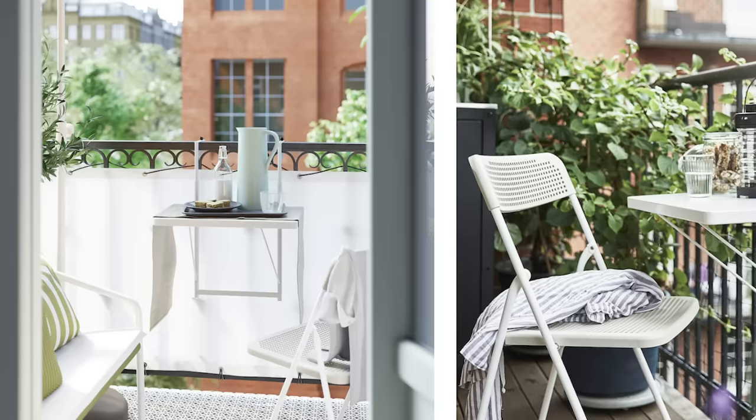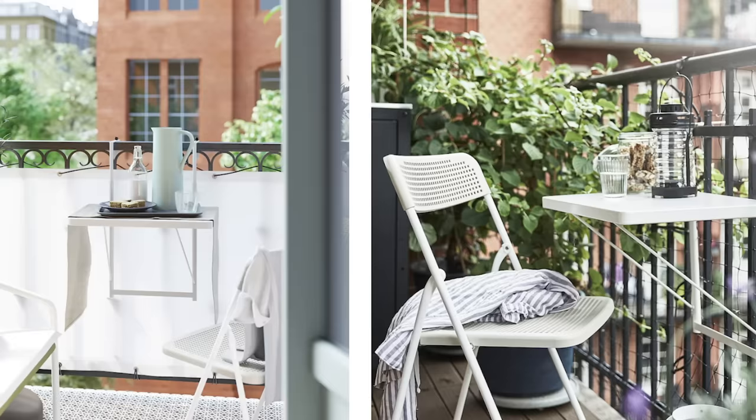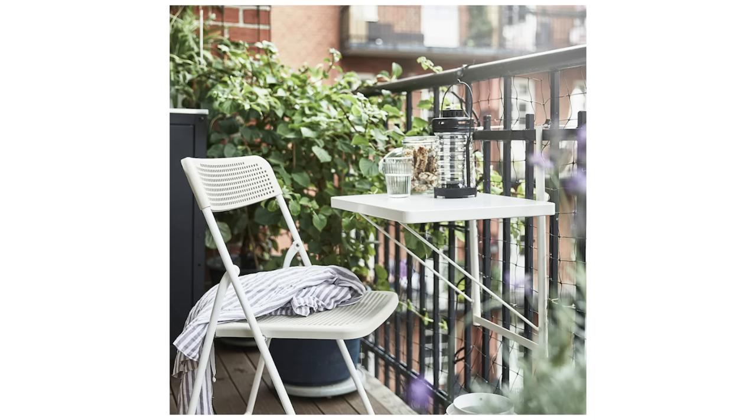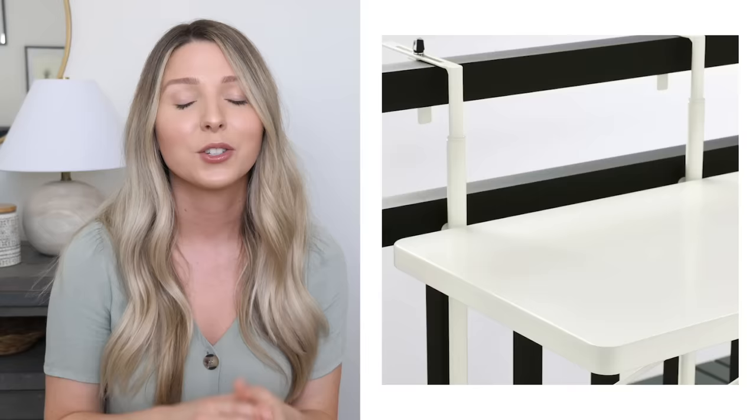This next piece is something I recently found and need to go pick up. It's super cool — something for small spaces and small balconies in particular. It's the Torparo balcony table, the cutest little table that hooks right onto your railing. It's $19.99 and the perfect size for a small outdoor space. You can turn any tiny area into a little eating, drawing, or even working area. Let me know in the comments if this is something you'd want on your balcony.